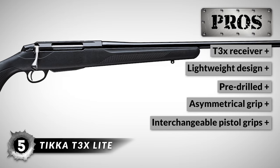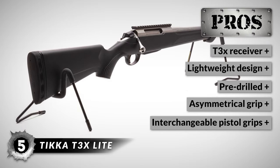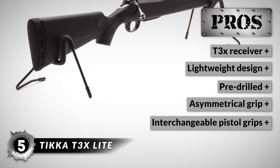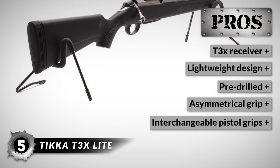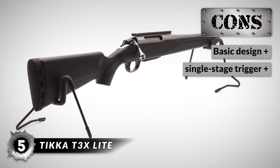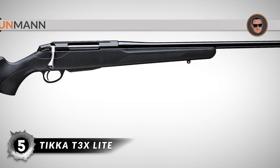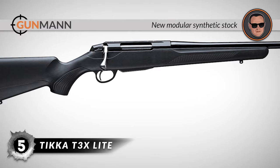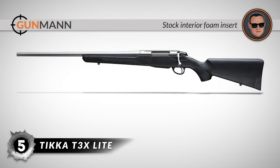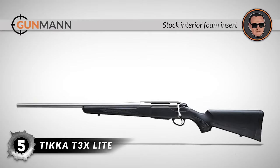It is pre-drilled for mounting Picatinny rails and scopes. The stock features an asymmetrical grip pattern for a solid hold, and it also has interchangeable pistol grips on the stock for custom fitting. However, the design is on the more basic side, and the single-stage trigger could be improved. All in all, it has a new modular synthetic stock, weighs only 6.4 pounds, and it's as silent as the forest due to the foam insert within the interior of the rear stock.